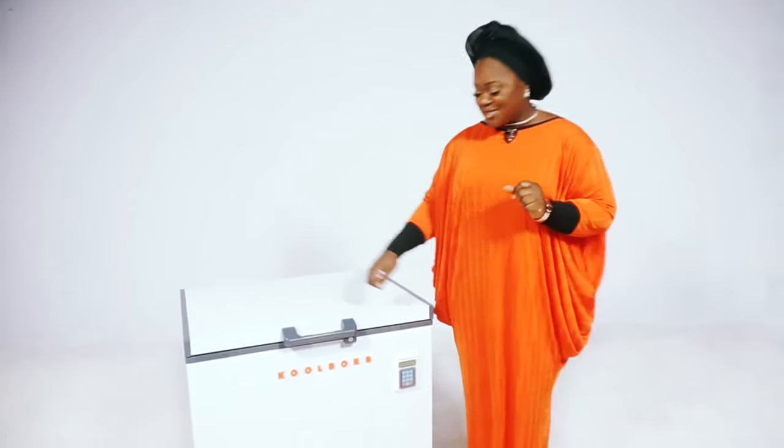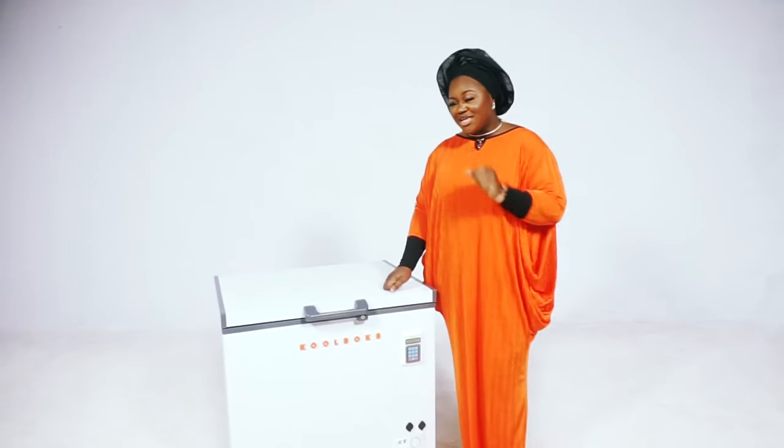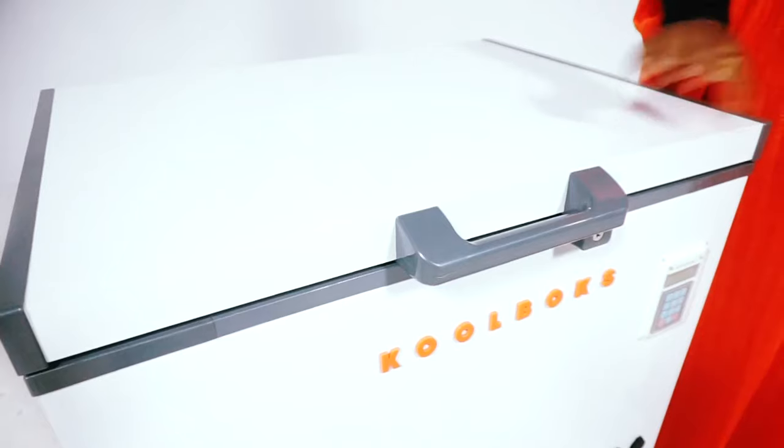If your answer is all of the above, you got it right! Because you see this? This is no ordinary freezer. Check this out.